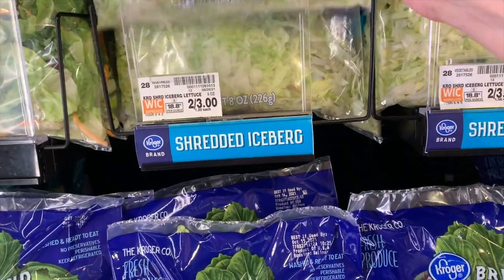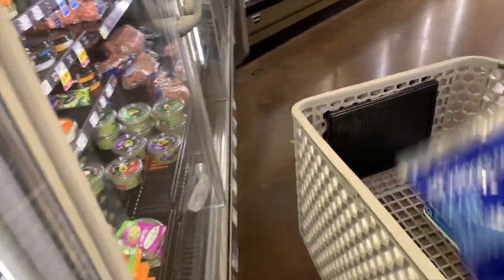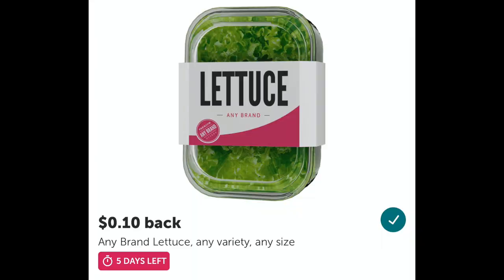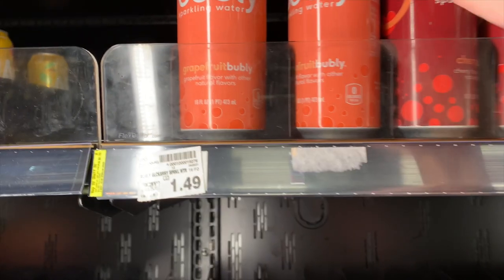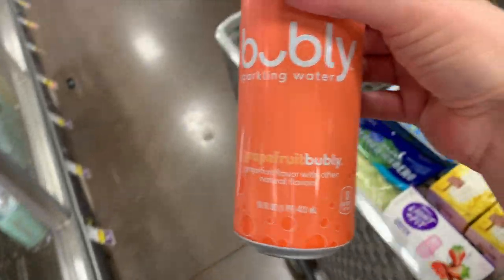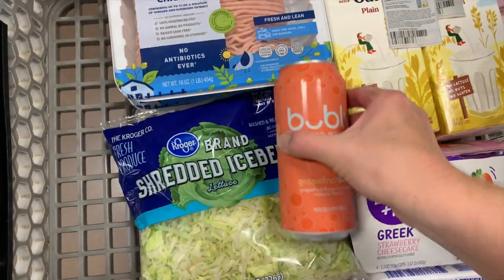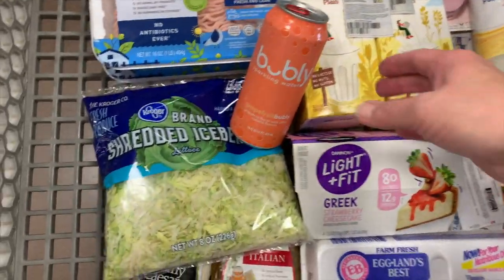I'm just going to grab this lettuce — it is on sale too for $3. And since we're going to have some tacos, there is a $0.10 any offer on lettuce, so I'm going to grab that. I also had a free offer for Bubbly Bounce but they didn't have any, so I'm going to pick up this sparkling water and submit it to Ibotta for $0.75 cash back. My final cost will be $0.74.